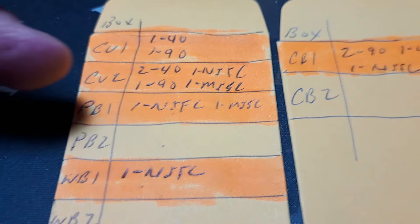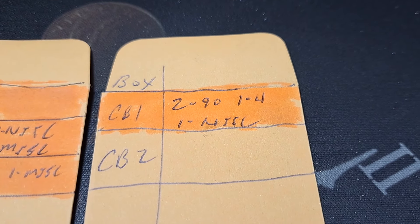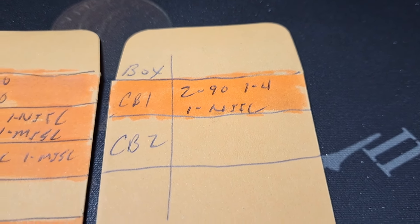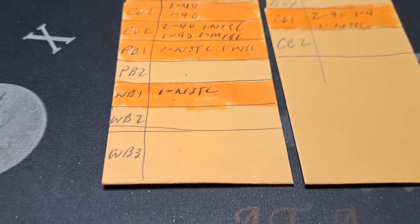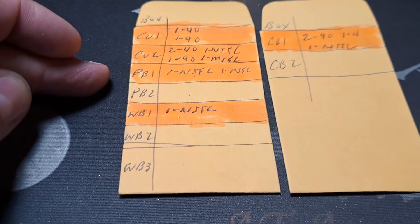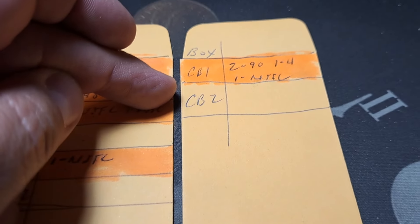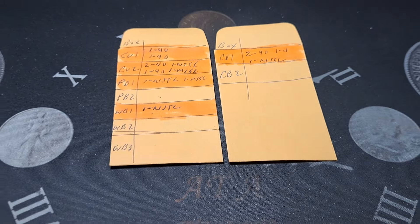Tonight we started out with PB1 — NIFC and a miscellaneous — then went to CB1, which had two 90s, a 40, and a NIFC. Not too bad on that one. So we're going to start with the WB boxes first since we didn't have a lot of luck with those, then go to PB2, and then the sister box of the one we hunted tonight that had silver in it.